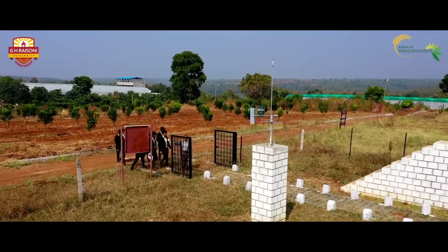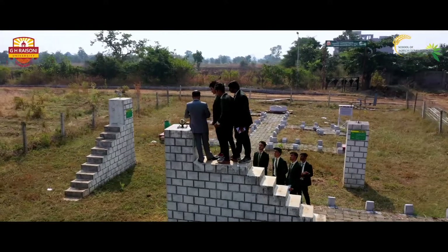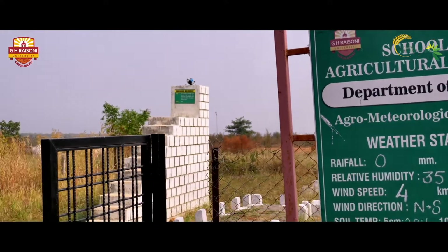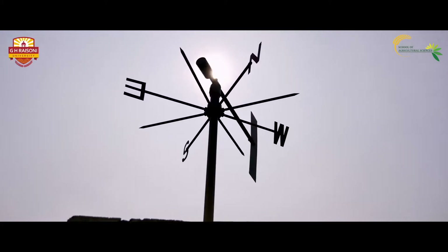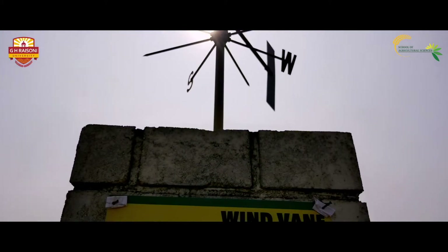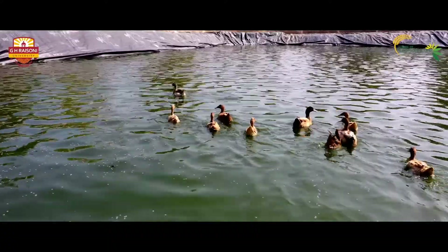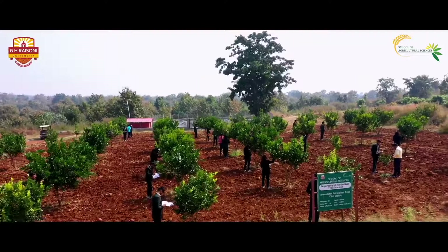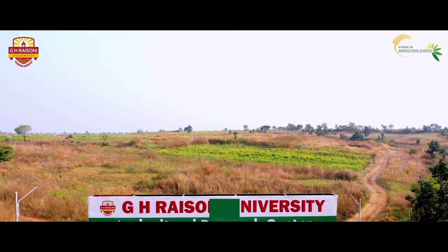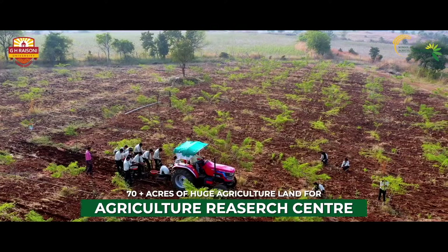Furthermore, extensive research of plant genetics, physiology, plant pathology and post-harvest technology takes you to the well-designed agronomy lab. There is also an agro-meteorology lab to forecast weather conditions for crop production. GHRU proudly displays a huge lush green agricultural research land spread over 70-plus acres.